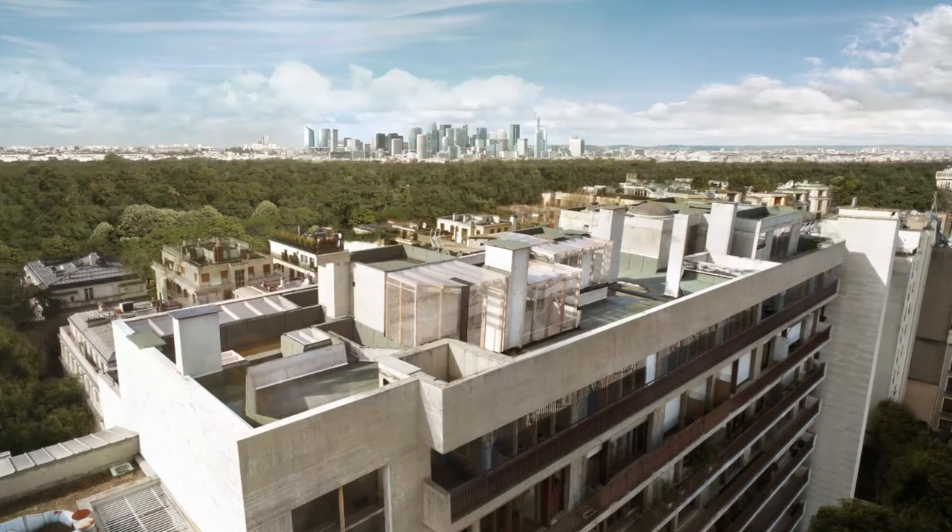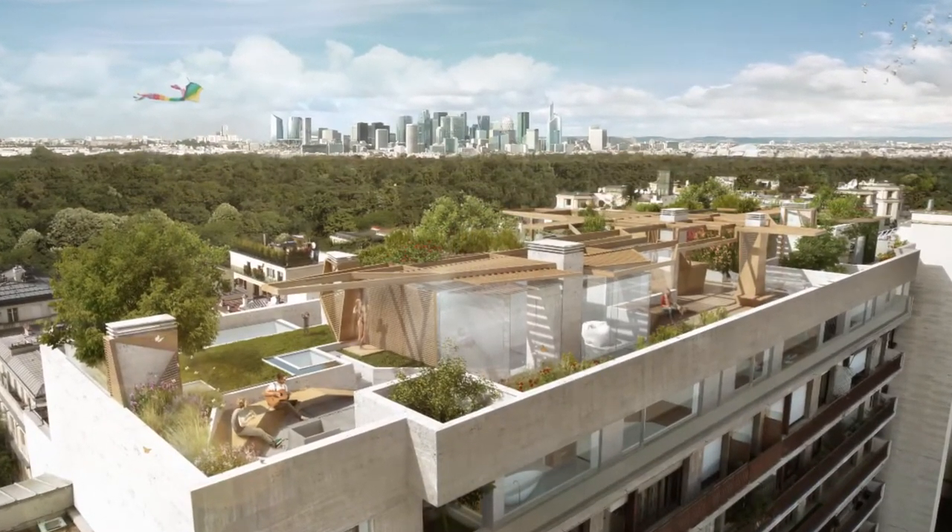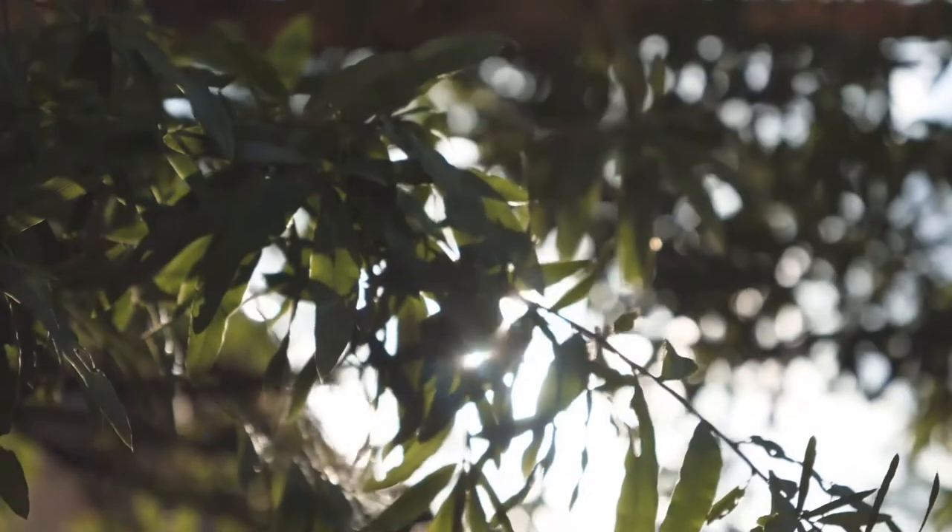The Forêt Urbain is this idea that within the city, within the urban fabric — which is obvious even in this building, all made of concrete from the 1970s — nature starts to take over.